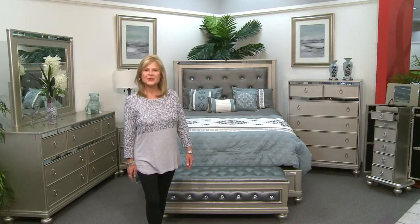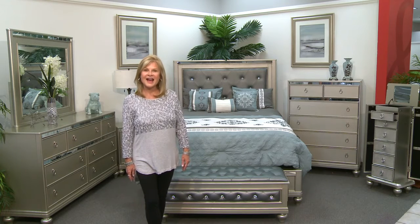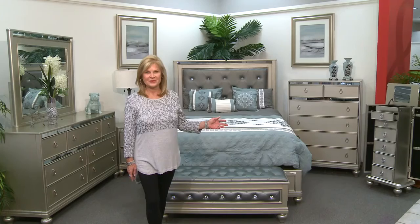Hello, I'm Sharon with Badcock Home Furniture and more of South Florida. Today, I'm going to show you our beautiful Aurora Bedroom Collection.